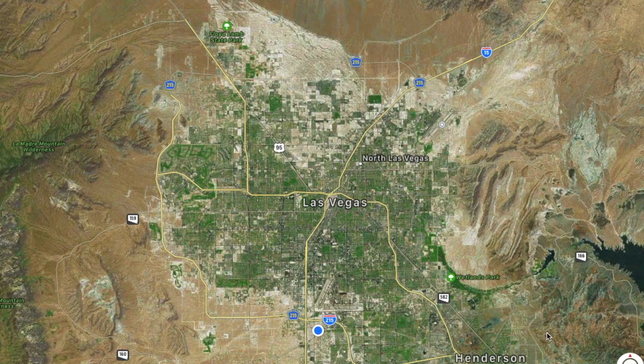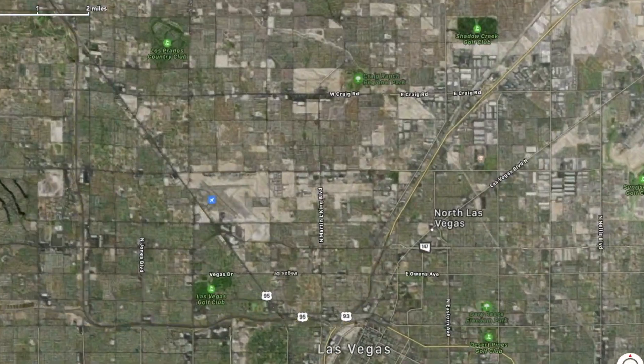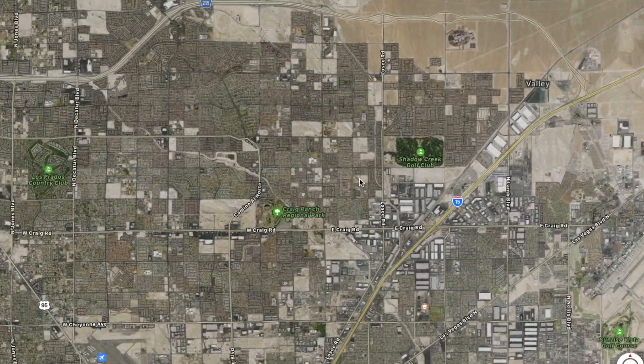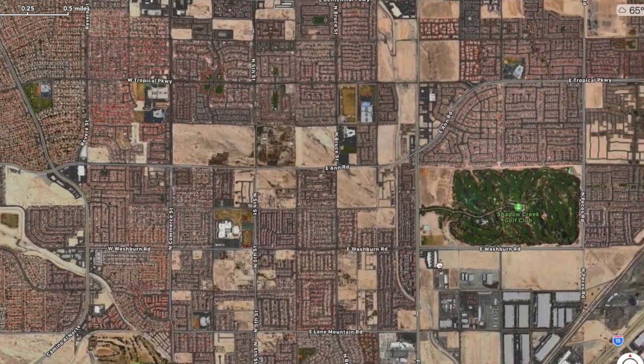What's going on everybody? This is Chuck with Simply Vegas Realty. Today we're going to be taking a look at a neighborhood called Nova Ridge. The builder is actually Harmony Homes. This neighborhood is located on the north side of town, which is actually in the city of North Las Vegas.